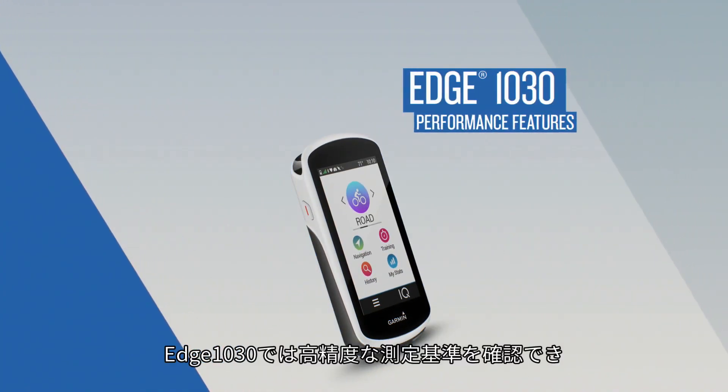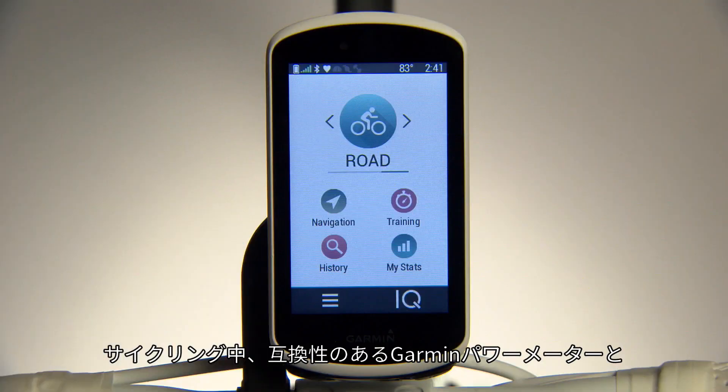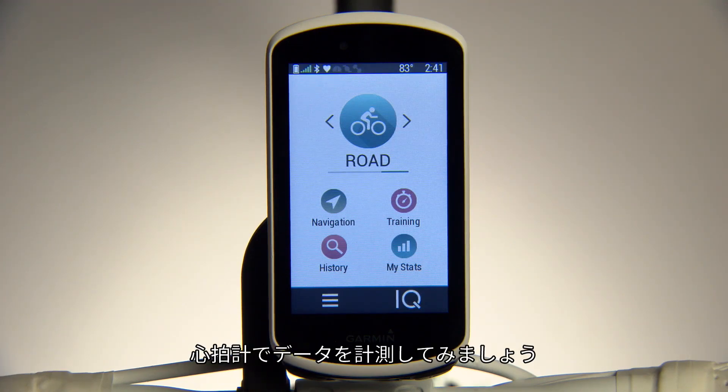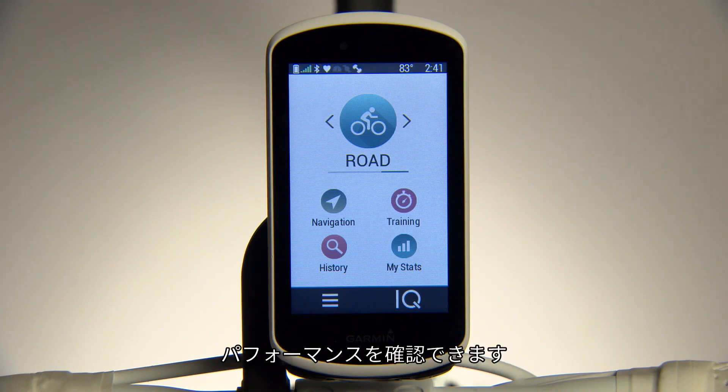Edge 1030 lets you tap into advanced performance metrics to gauge your training effectiveness and see where you can improve. Collect data while you ride with a compatible Garmin power meter and heart rate monitor, then review your metrics by tapping My Stats on your Edge home screen.